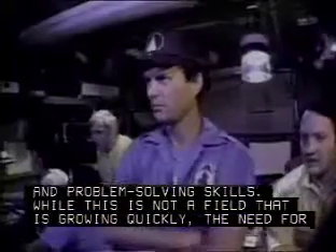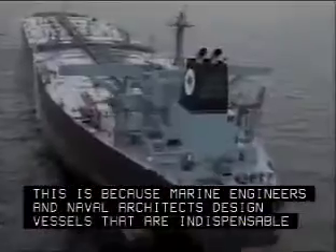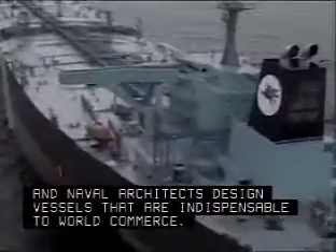While this is not a field that is growing quickly, the need for these experts is expected to be steady. This is because marine engineers and naval architects design vessels that are indispensable to world commerce.